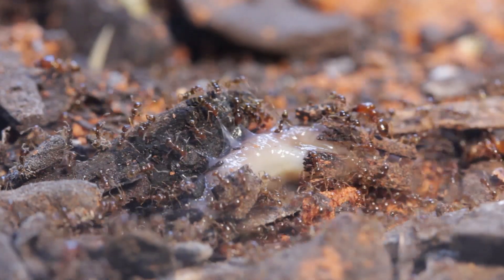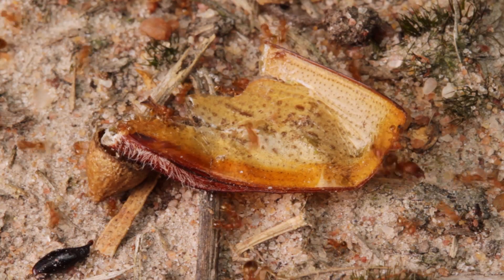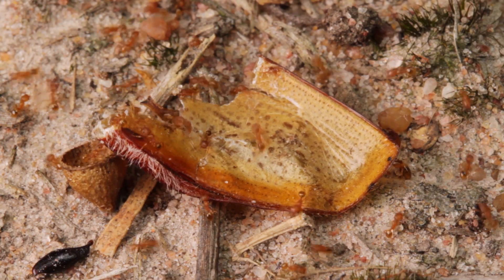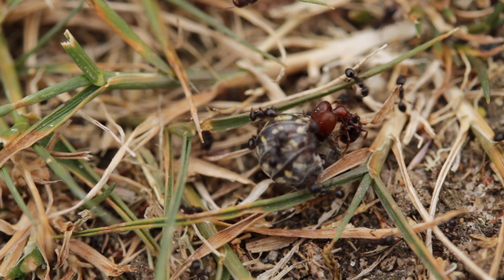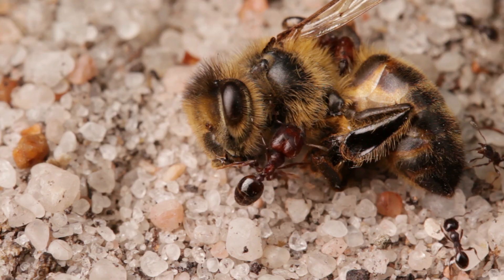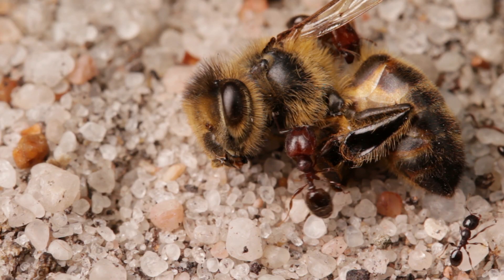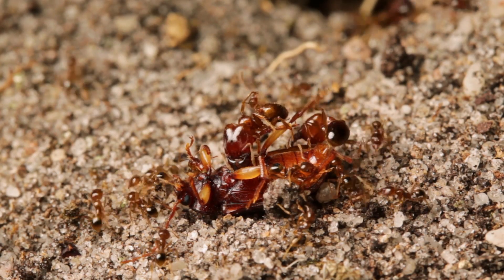So with big-headed ants, anything goes. It's no wonder they're so diverse and widely distributed. Currently there are over 1,000 different species listed in their genus Pheidole, and likely a whole lot more still just waiting to be discovered — making them not only the most diverse of ants, but of insects as a whole.